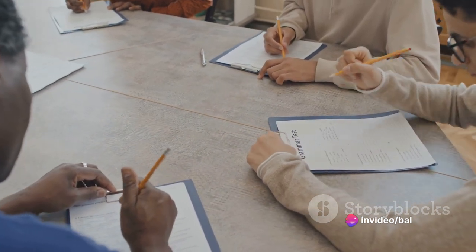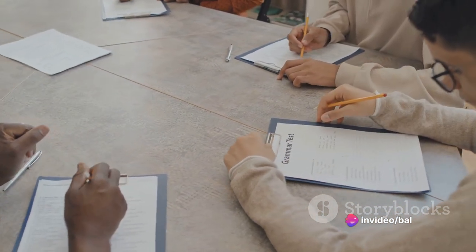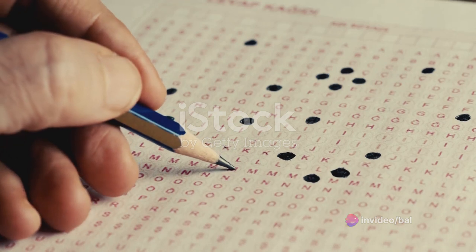Practice skimming and scanning. Check for capitalization and plurals. Eliminate wrong answers. Answer every question.